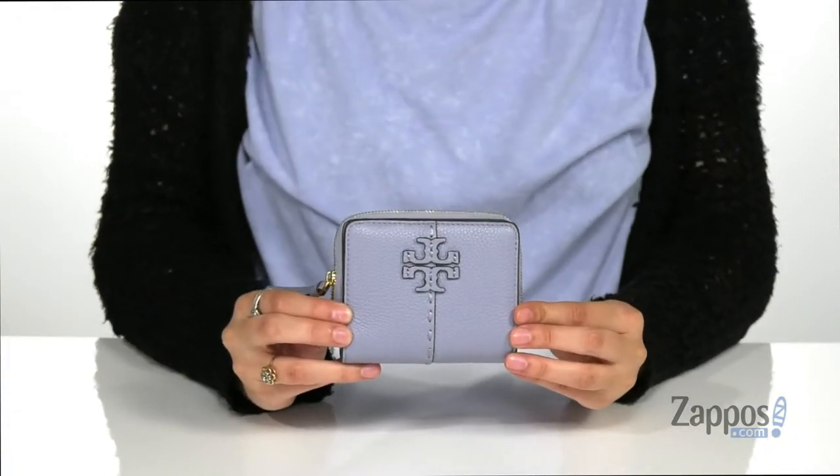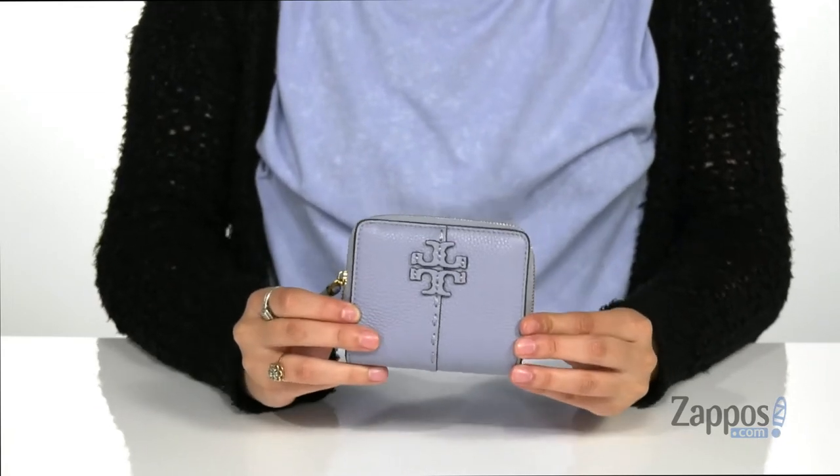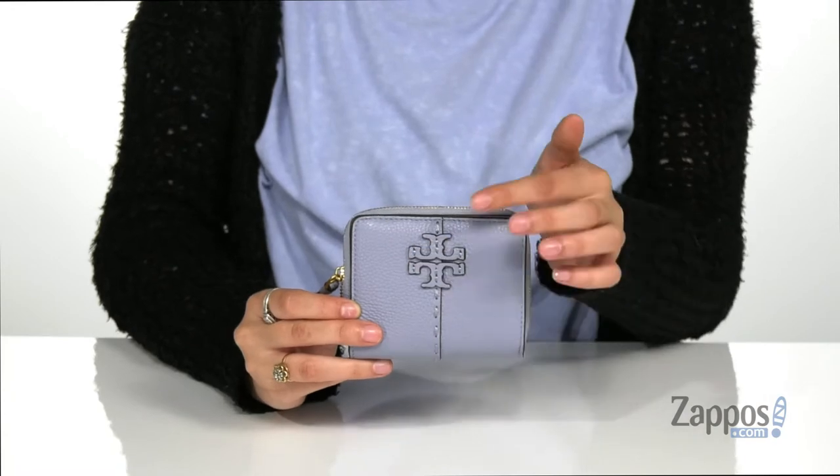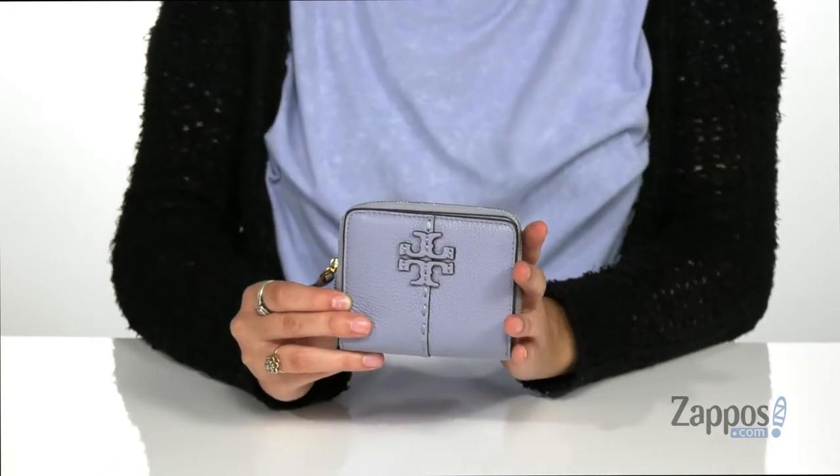This wonderful wallet is a great staple to have in your collection. It's crafted with a pebbled leather exterior and it features the Tori Burch logo up front. I'm absolutely loving this baby blue color.